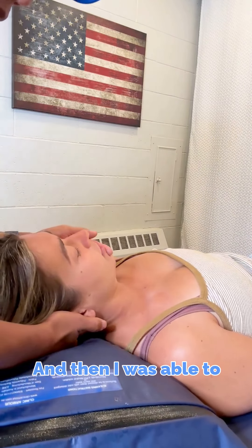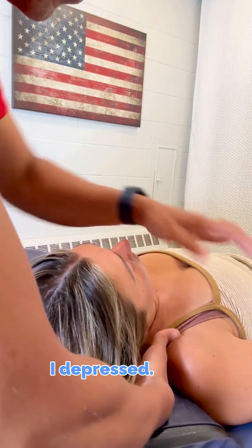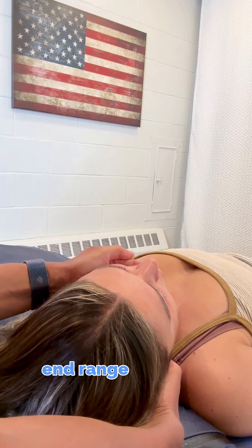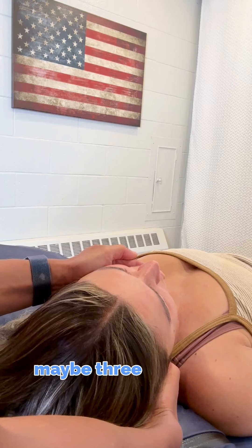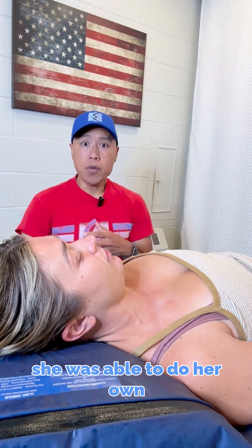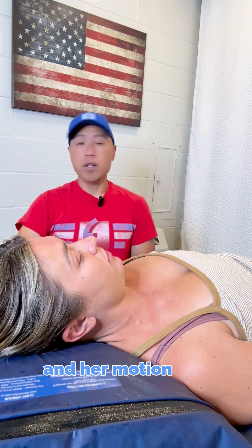I was able to take her all the way to end range. I depressed the right shoulder, elevated the left scapula, and held the traction at end range — first set about three minutes, then the next set about seven to ten minutes, quickly taking a break. After that, she was able to do her own weight-bearing retractions and her motion was much better.